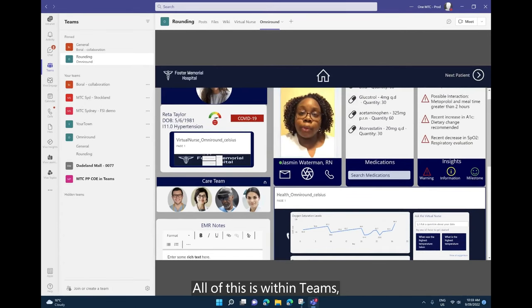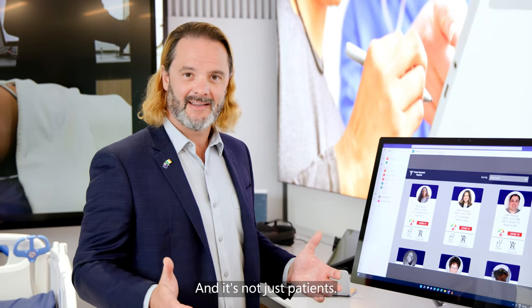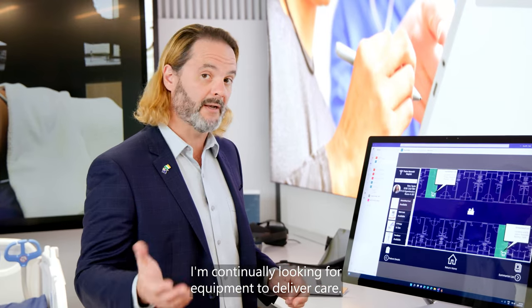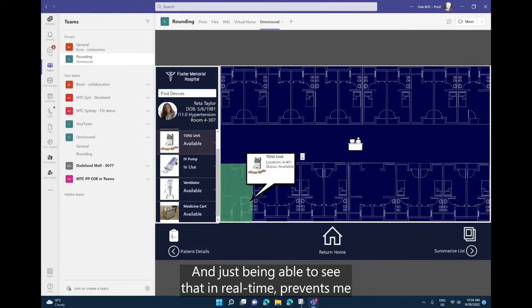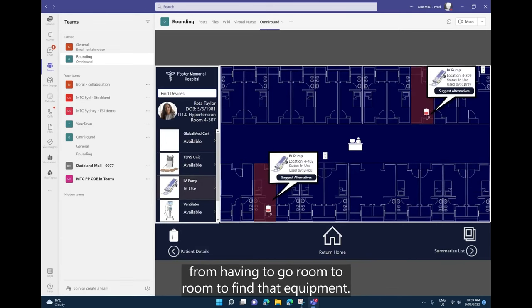All of this is within Teams, which is an application that I, as a clinician, use regularly. And it's not just patients. As a nurse on the ward, I'm continually looking for equipment to deliver care, and I can see that in real time on this dashboard. I can see where the IV poles are and the pulse oximetry machines and whether they're in use. Being able to see that in real time prevents me from having to go room to room to find that equipment.